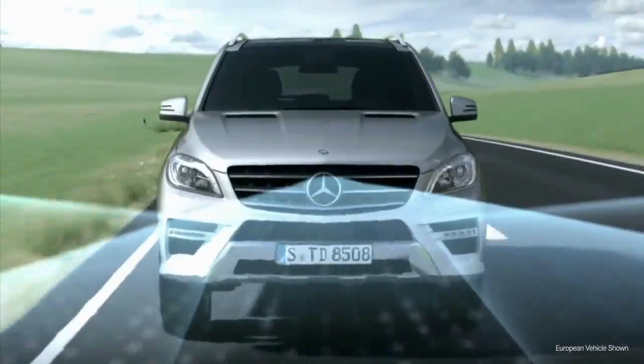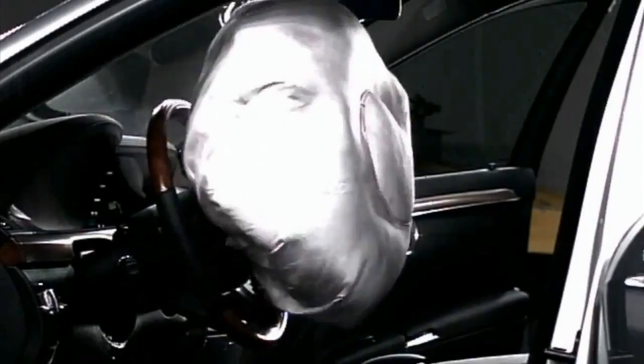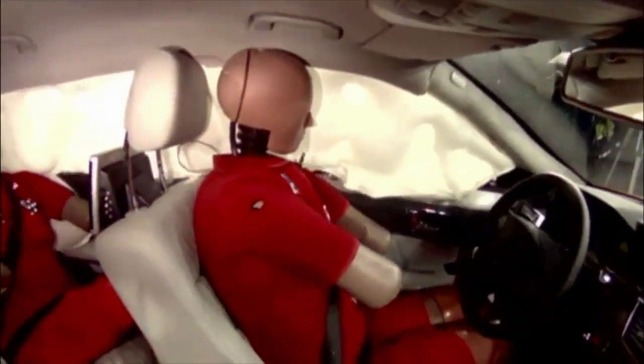Airbags blow when triggered by one of several G-force sensors or accelerometers mounted around your car. And when they do deploy, it's loud and violent. It's something you want working absolutely perfectly, so it'll walk that fine line between saving your life and making things worse.